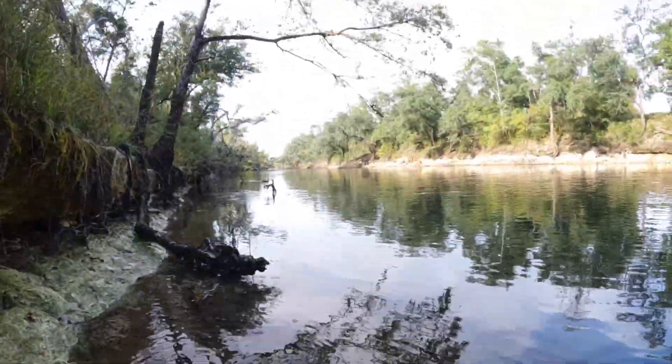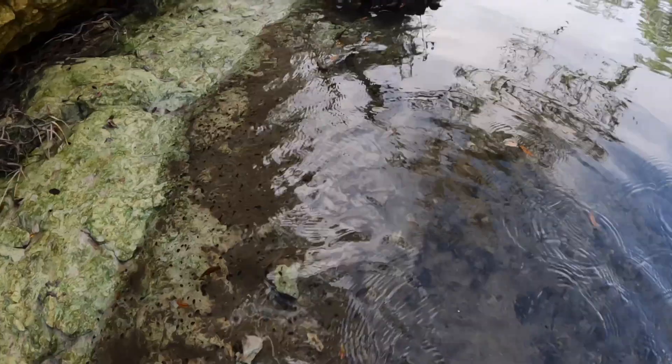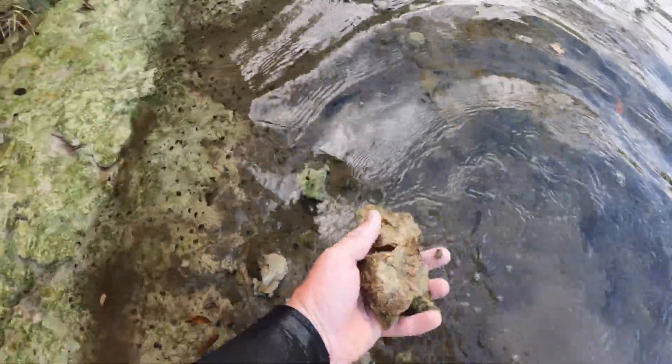This is how we find all this stuff on the river. As it erodes, it gets washed down, and you get stuff like this — broken off pieces.